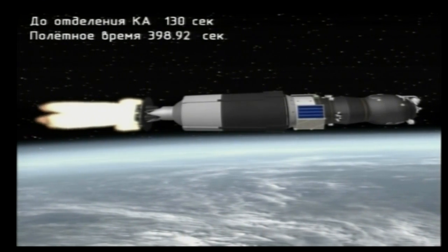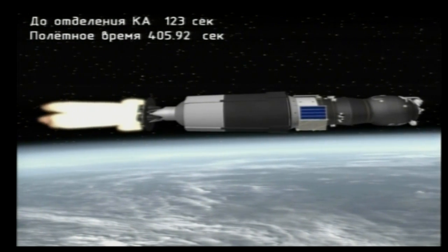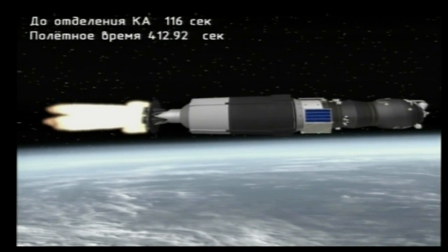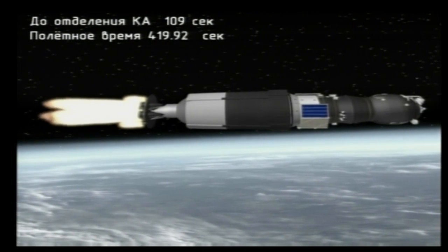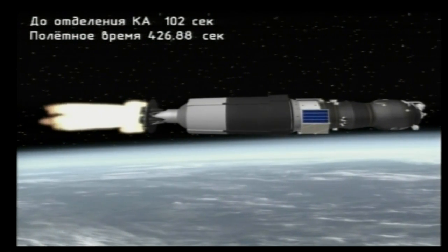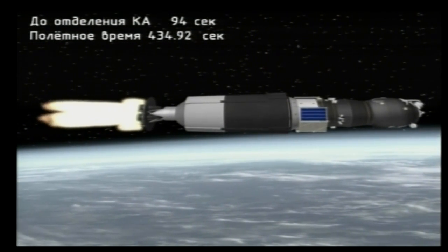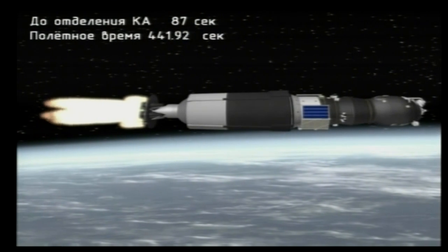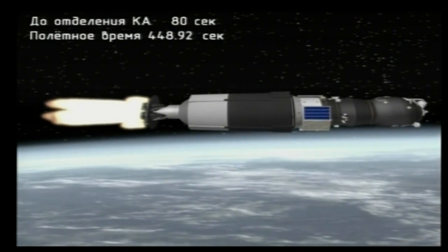Six minutes 40 seconds into the flight, two more minutes of powered flight remaining. Flight is reported to be normal. Seven minutes into the flight, one minute 45 seconds left in powered flight. Third stage engine reported to be operating normally. Everything in good shape so far. Launch time was right on time at 4:20 and 13 seconds a.m. Central Time.